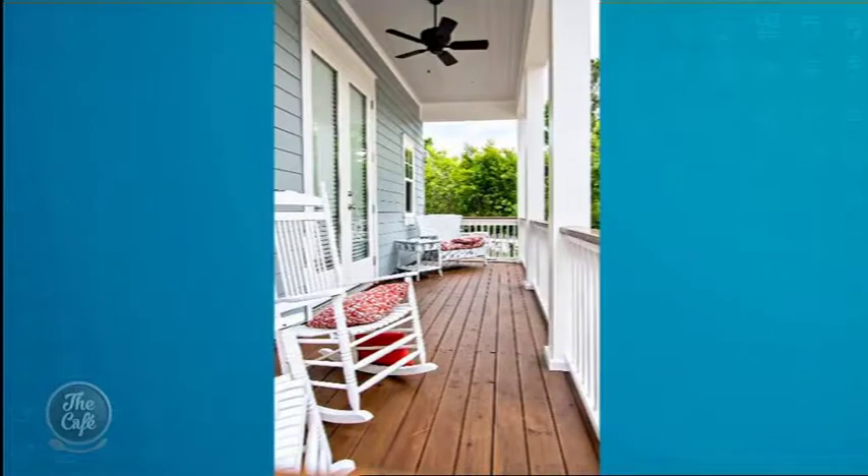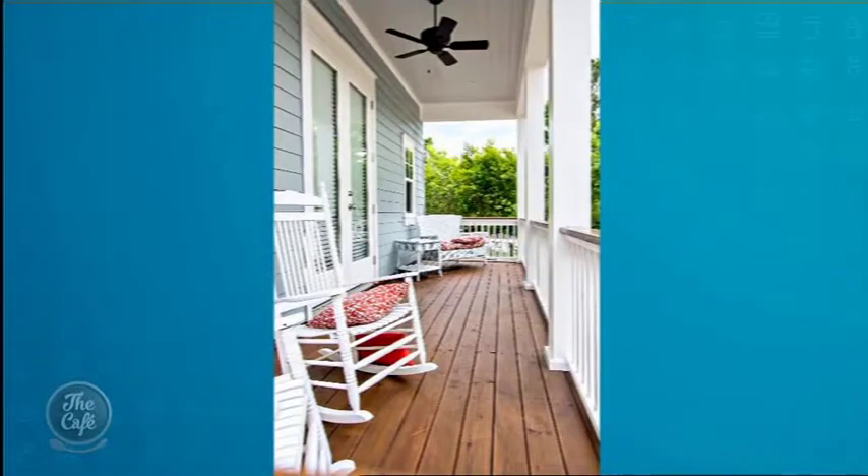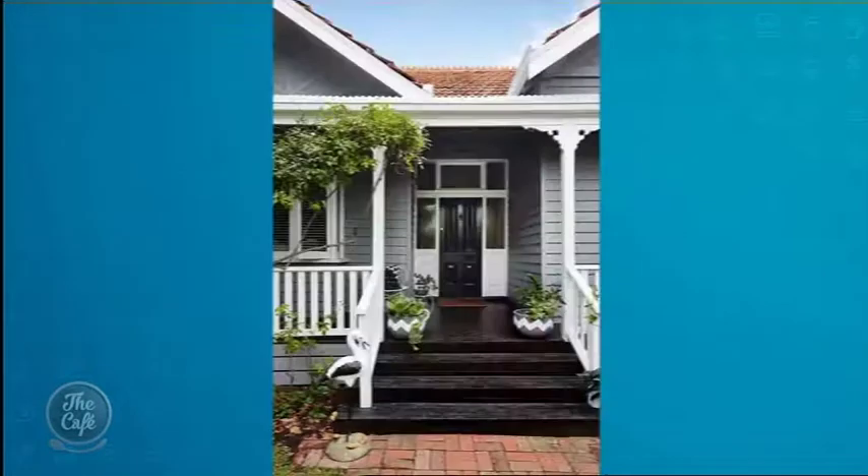Decks are interesting because most people don't look after their deck. When it comes to restaining in a different colour, people often ask: can we change the colour of our deck? The answer is you can go darker but it's very hard to go lighter. So you've seen a deck that's gone from a lighter reddish-brown to a darker stain.